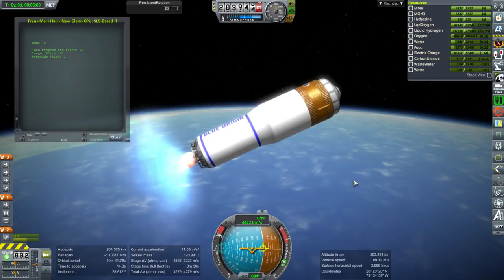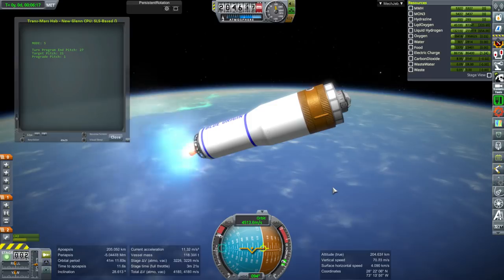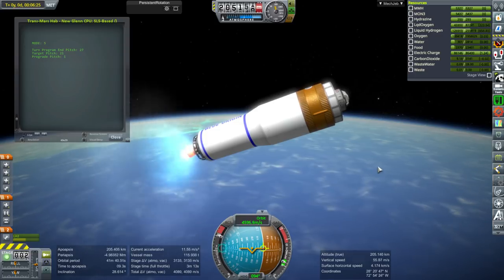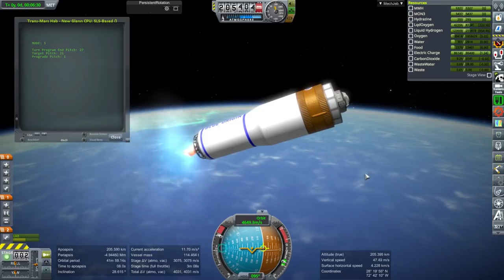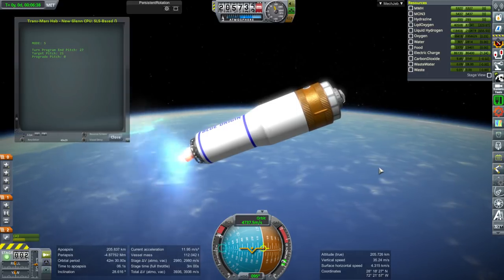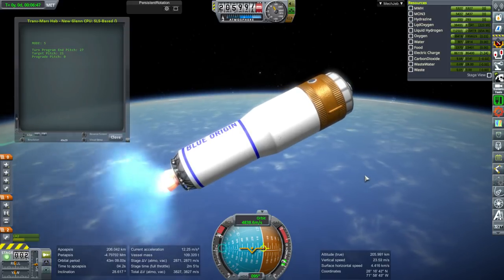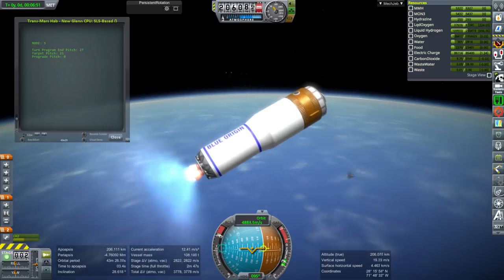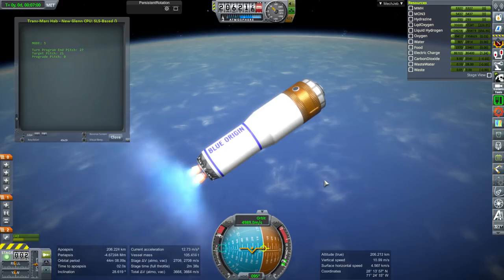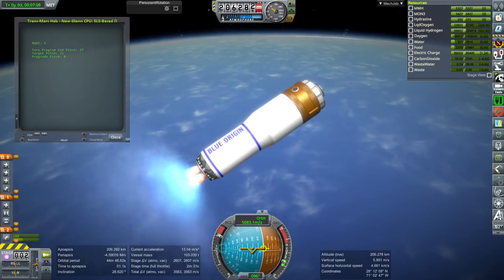Depending on where you want to park this, I'm not sure if L2 is reachable with New Glenn and Orion, but you could find another point to park it where Orion could definitely dock with it safely - high lunar orbit would be one of those places. We know Orion can get to high lunar orbit without any problems. Maybe L2 is possible with New Glenn as well. My goal here is to have an alternative to SLS while still retaining the systems already being built by NASA that are thoroughly researched and well thought out.